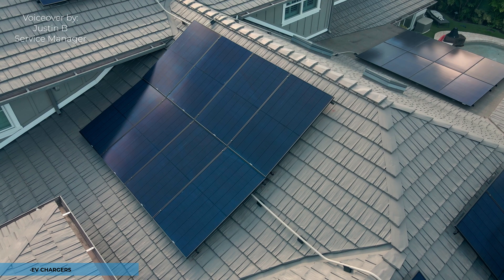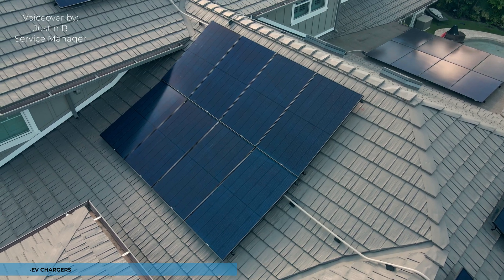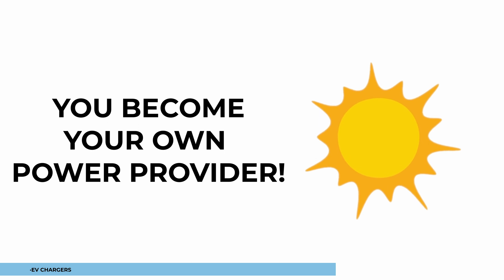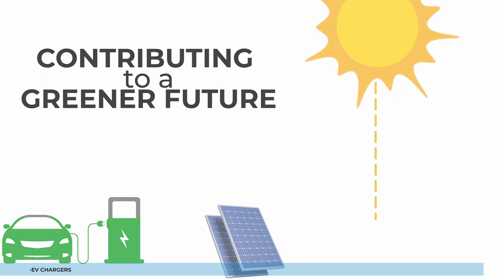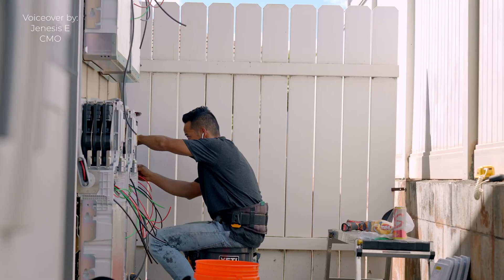With the increasing popularity of electric vehicles, integrating EV chargers with your solar system is a natural fit. Charging your EV with solar power is not only environmentally friendly but also makes you your own power provider — you are no longer reliant on traditional power sources, contributing to a greener future.